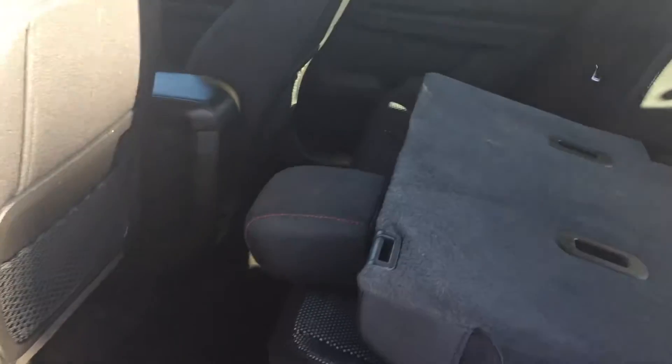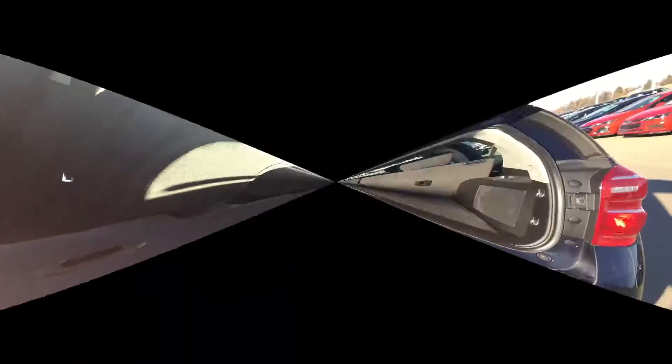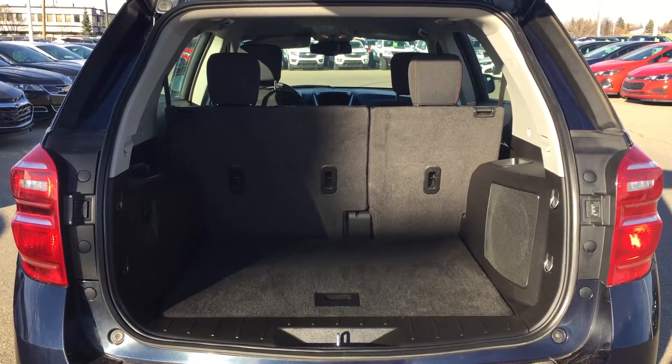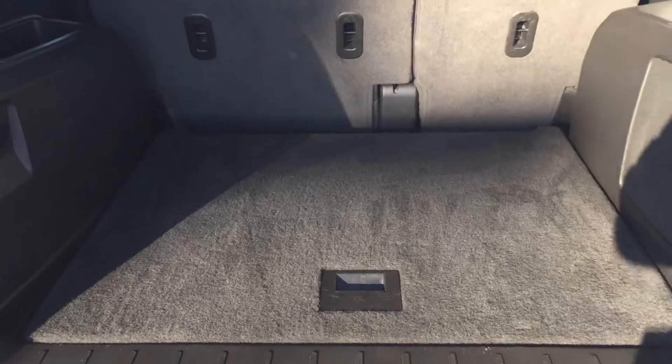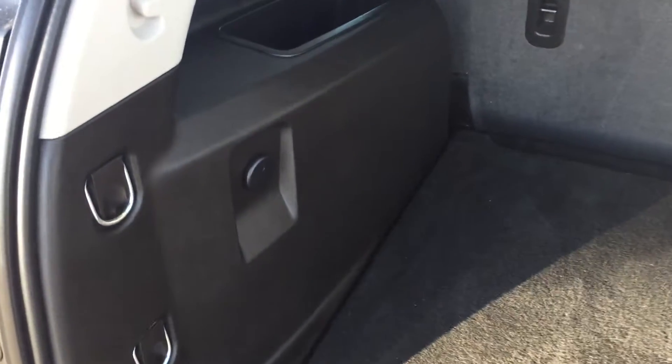Just pulling this lever, you can see you get access to the storage in the back with multiple options there. Now looking in the back of your Equinox, you can see you have plenty of space for storage, 12-volt outlets, on either side compartments on top, and underneath your spare tire.